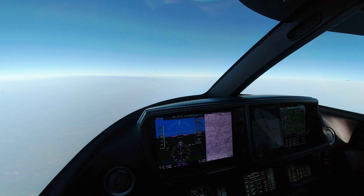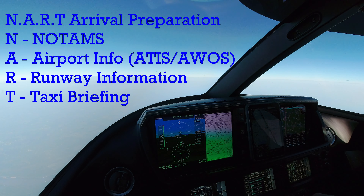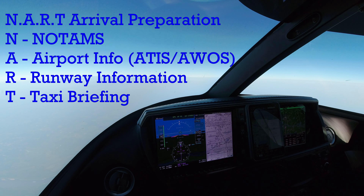We've got about 35 minutes or so left in the flight. We're 173 miles to the west of Nashville now, still at flight level 270.